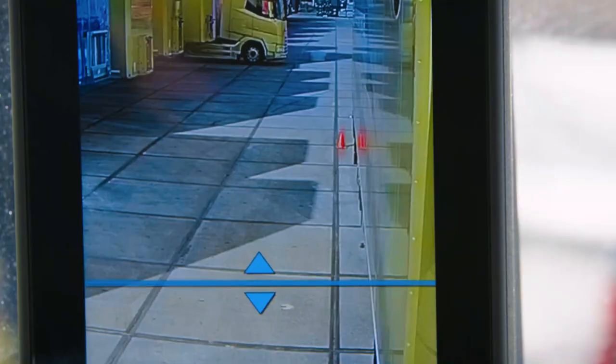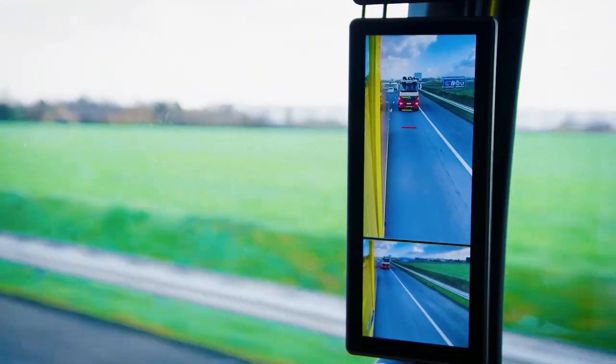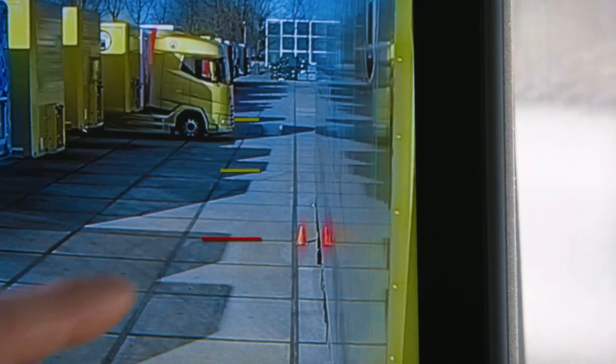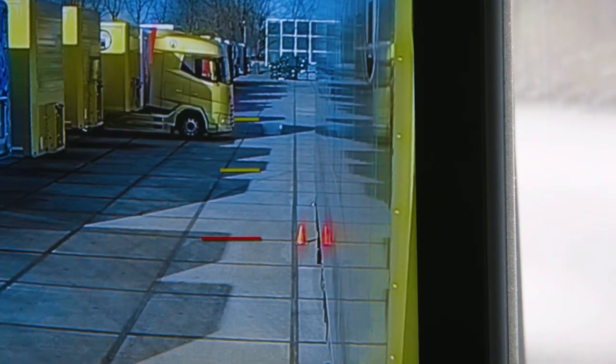Truck drivers can set the trailer's endpoint, and the system seamlessly follows during turns and reverses, showing the position of other vehicles, making navigation a breeze. This innovative system not only improves visibility but also aids precision, reducing the risk of accidents.